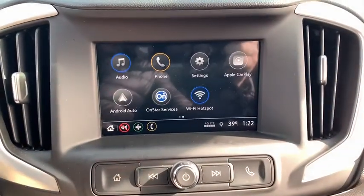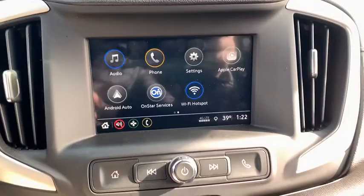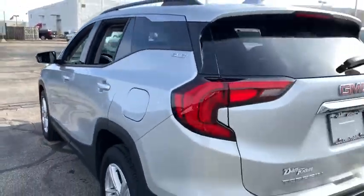This vehicle has less than 15,000 miles. Here are some of this vehicle's great options: traction control, dual airbags, alloy wheels, power steering, four-wheel disc brakes, power windows, security system, compass, electronic stability control, rear window defroster, trip computer, and brake assist.